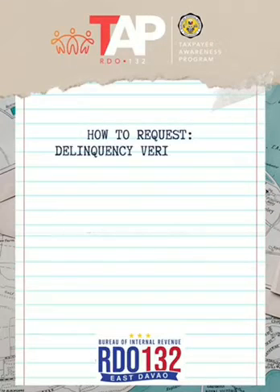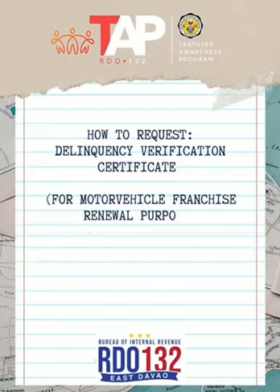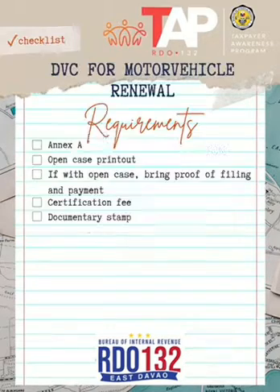How to Request a Delinquency Verification Certificate for Motor Vehicle Franchise Renewal Purpose. The following are the requirements. Please note that if transacting through a representative, an SPA is required.